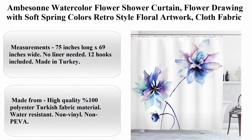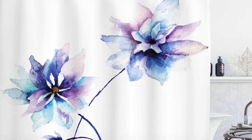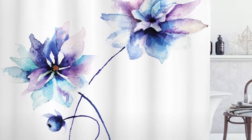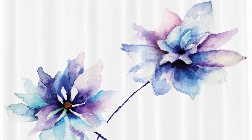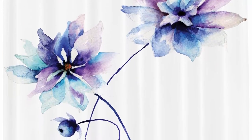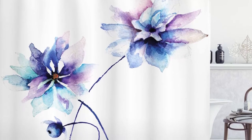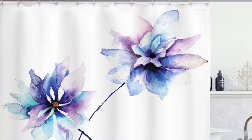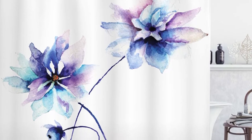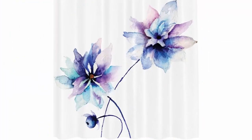Ambison Watercolor Flower Shower Curtain, flower drawing with soft spring colors, retro style floral artwork, cloth fabric bathroom decor set with hooks, 75 inches long, white and purple. About this item: Polyester, Imported. Measurements: 75 inches long x 69 inches wide. No liner needed, 12 hooks included. Made in Turkey from high quality 100% polyester Turkish fabric material. Water resistant, non vinyl, non PEVA. Machine washable and dries fast. Features vibrant colors and clear image, no fading. Bold graphics printed with state-of-the-art digital printing technology.